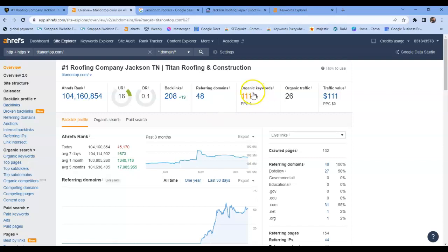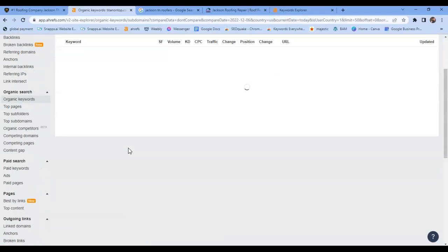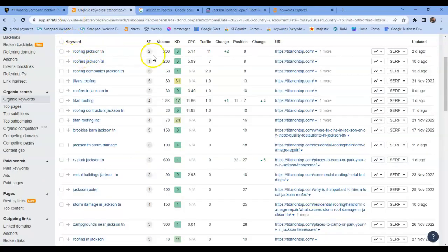Not all backlinks are created equal — some are more spammy, some more authoritative — so you really want to target the backlinks that are more authoritative, relevant to your industry, and local to you. Now, you're being indexed for 111 keywords. 'Roofing Jacksonville Tennessee' is a great keyword — it's getting 200 searches a month and it's only a KD of 3 out of 100. The lower the KD, the easier it is to rank. You're in position 12 and getting 11 searches to your website a month just from this keyword. 'Roofers Jackson Tennessee' is a zero KD — you're ranked 9 and getting 7 people a month out of 200.